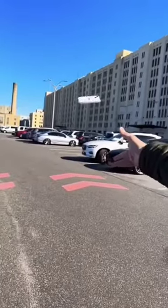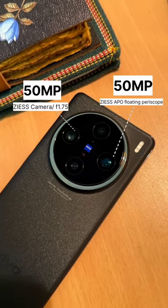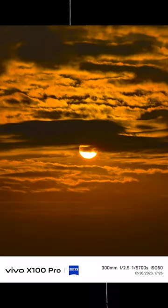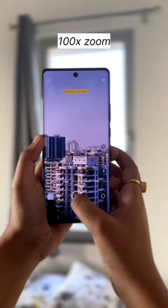I am talking about the Vivo X100. In this case, you will get a 250MP telephoto camera and a 64MP telephoto camera, which can take not only moon pics but also telephoto sun shots. With its largest camera sensor, you can use multi-focal portrait and 100x zoom features.